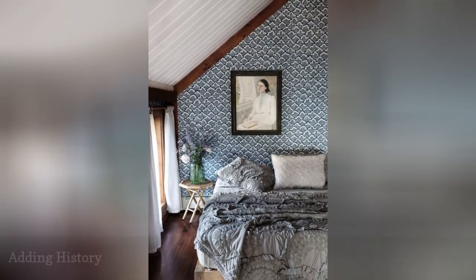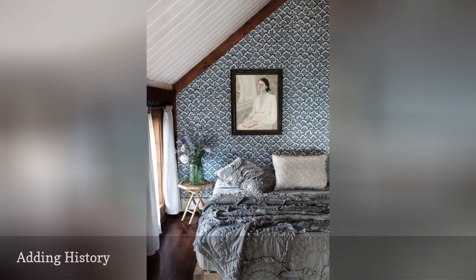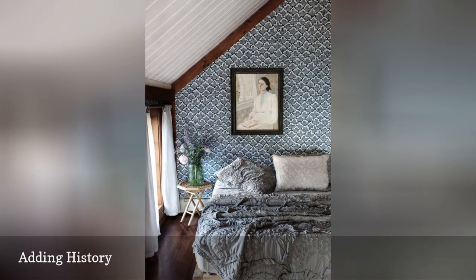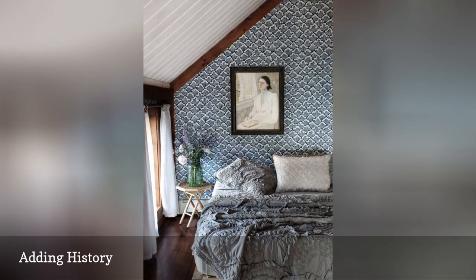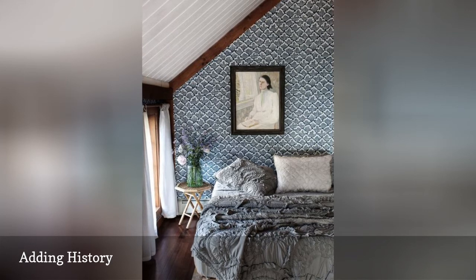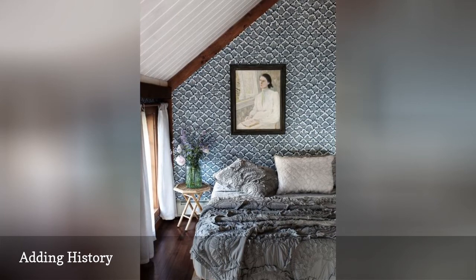In this charming guest bedroom on the North Fork of Long Island, interior designers Tara Mangini and Percy Bright of Jersey Ice Cream Co. injected a sense of history into the blank slate of a modern-day home by adding timeless vintage-inspired touches. They played up the slanted wood-paneled ceiling by painting it white to contrast with dark wood ceiling beams, adding patterned ferro and ball wallpaper on the wall behind the bed, a framed piece of vintage art, frilly linens, and a bedside table just big enough to hold a vase of wildflowers.